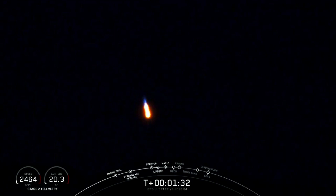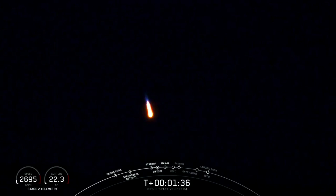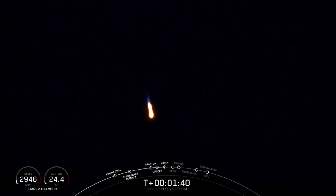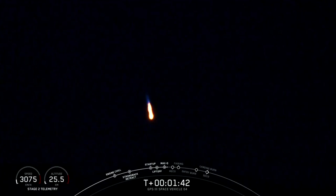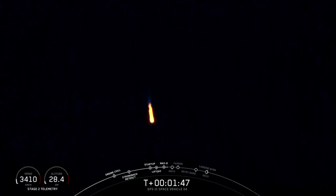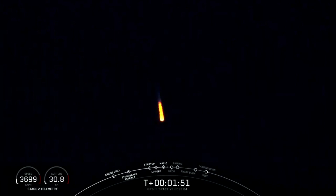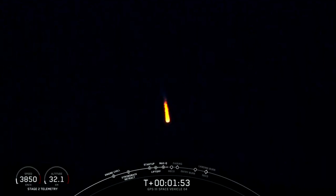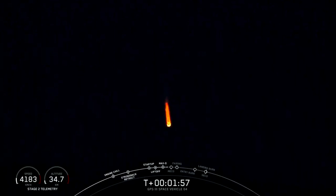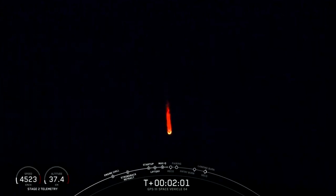Propulsion power continues to look good. The trajectory looks good. MVAC engine chill started. The engine chill-in call-out on the MVAC second stage engine indicates we've begun chilling that turbo pump, like we did with the first stage engines, getting ready for ignition of the upper stage engine, now coming up in just over 30 seconds.